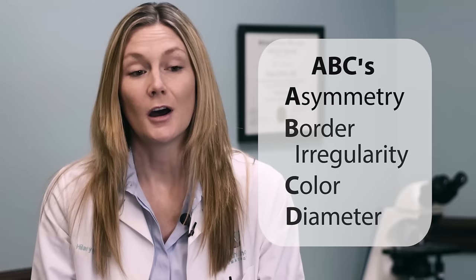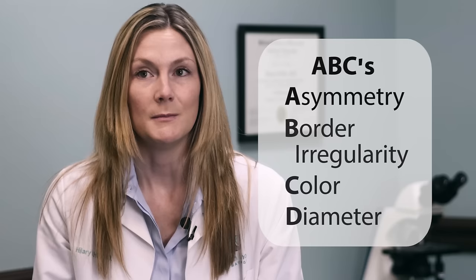A lot of people use the ABCs of moles. I think that's a little complicated, and a lot of times moles can not follow the ABCs but yet be okay. So what I tell my patients is: you need to see your health care provider if you have a new mole that doesn't look like your other moles, or if you have a change in your existing moles.